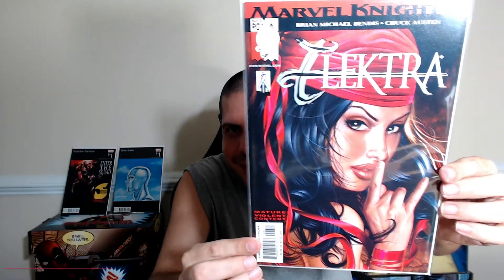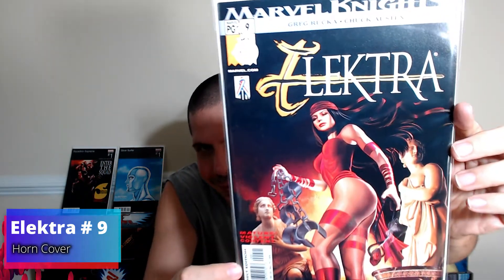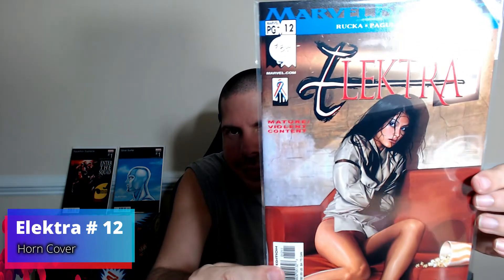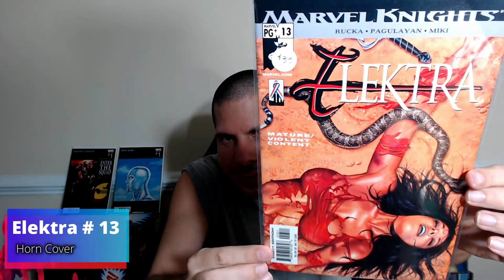Number six, number seven, number eight, number nine, number ten, number twelve, and number thirteen.